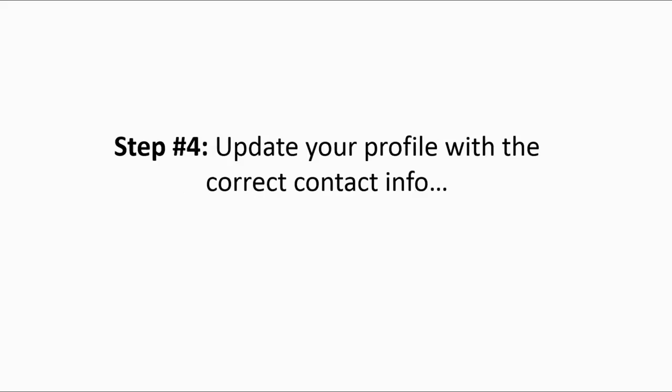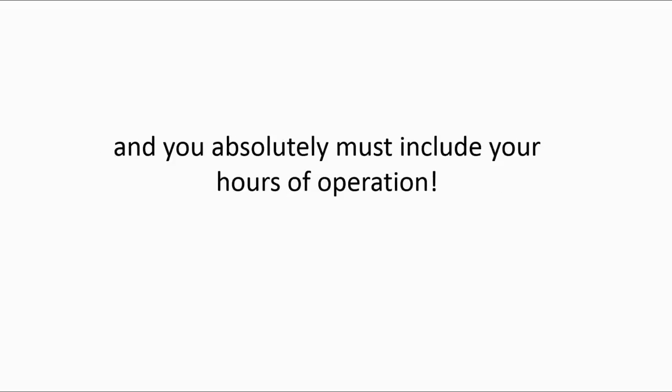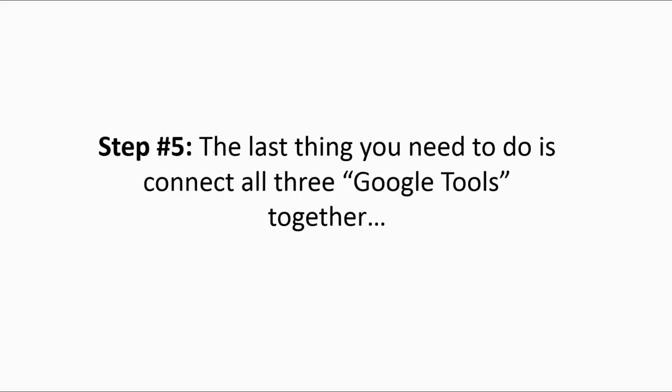Step four: update your profile with the correct contact info, a detailed description with a couple of your main keywords included, and you absolutely must include your hours of operation. Step five: the last thing you need to do is connect all three Google tools together to get the biggest bang for your buck.